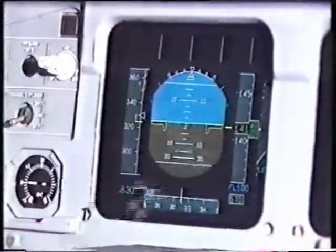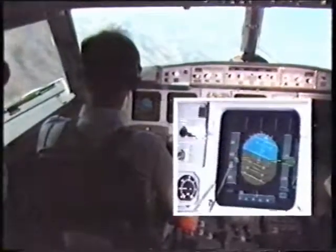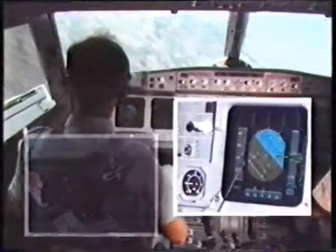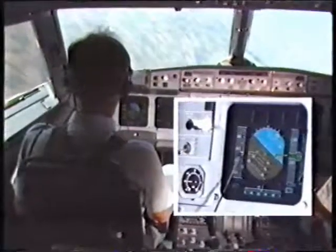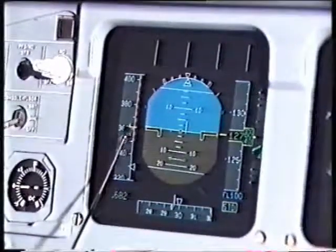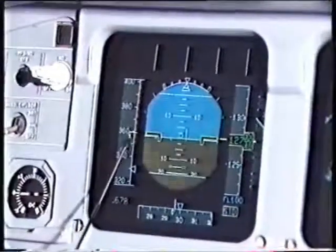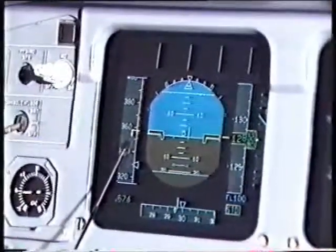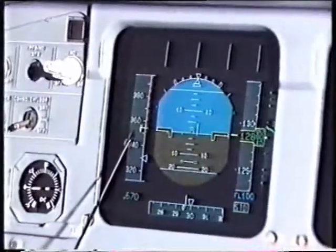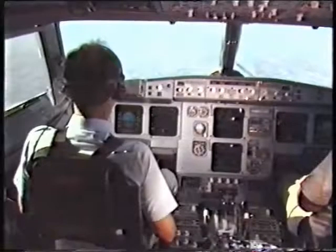We'll demonstrate now the overspeed protection system. I'll pitch the airplane nose down to a fairly steep pitch attitude and roll it to a reasonably high bank angle — you can see us accelerating. You'll hear the overspeed warning in a minute, which will stop when it sounds. I release the side stick and we'll see what happens. Here comes the overspeed warning now. You can see the airplane rolling out on its own and pitching back up. The speed has stopped increasing. We've only exceeded VMO by 12 knots, and the airplane is now climbing with the speed reducing. When it gets to the two little green lines just under the speed trend arrow, the speed will stabilise and the airplane will maintain that safe flight path until the flight crew retake control.